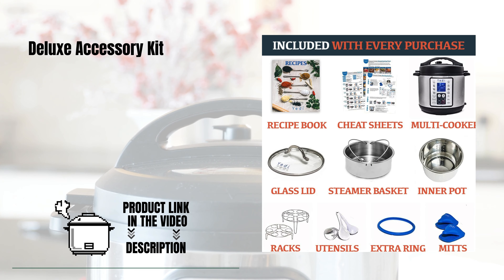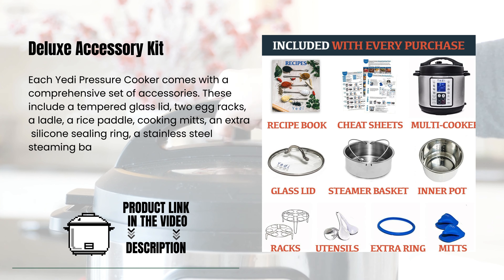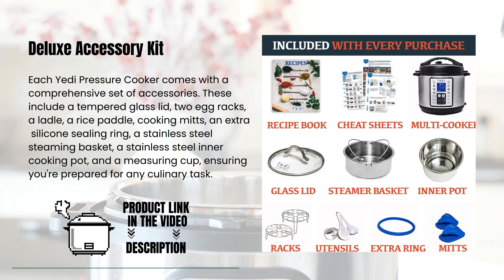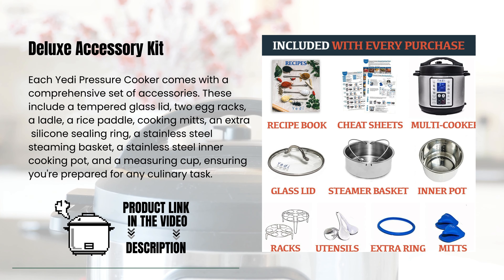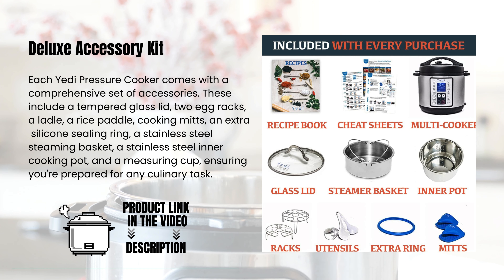Each Yeti Pressure Cooker comes with a comprehensive set of accessories. These include a tempered glass lid, two egg racks, a ladle, a rice paddle, cooking mitts, an extra silicone sealing ring, a stainless steel steaming basket, a stainless steel inner cooking pot, and a measuring cup, ensuring you're prepared for any culinary task.